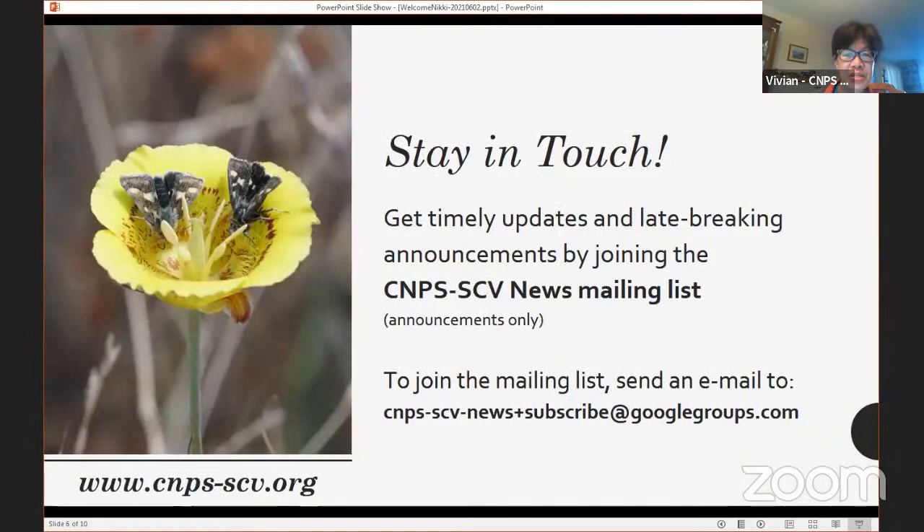Our news mailing list is something I urge you to join if you're not currently on it. It's just one message a week, giving you an update on all upcoming events. We don't just announce our own chapter's events — when we see other things going on around the state or locally that might be of interest, we include those too. It's a great way to find out about our chapter's events and other native plant-related topics.